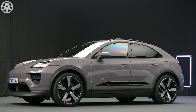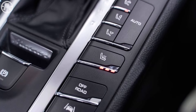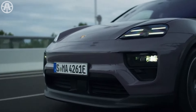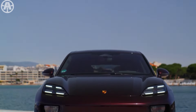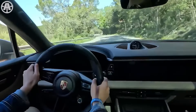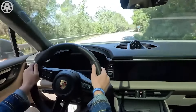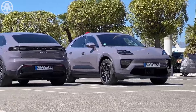The Macan is also equipped with standard driver assistance technologies to enhance safety and convenience. Features such as lane departure warning and park assist, which provide visual and acoustic warnings at the front and rear, come standard. For those wanting even more advanced safety options, the Macan offers adaptive cruise control, lane keep assist, self-steering park assist, and lane change assist, providing drivers with added confidence and peace of mind on the road.